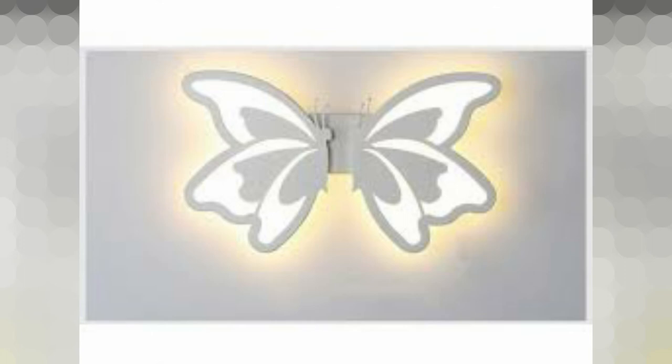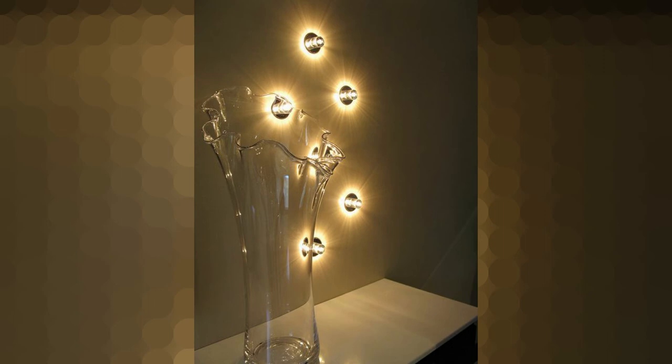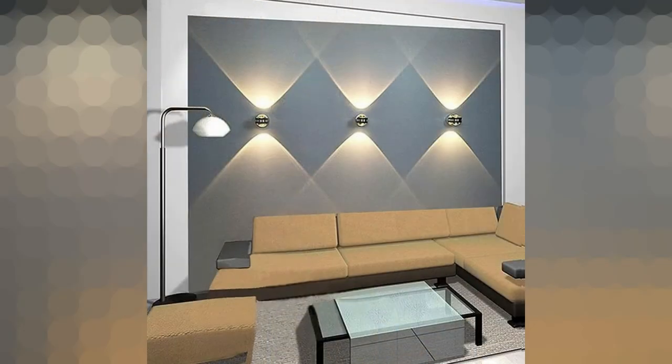The new classic wall light design for modern living rooms is the geometric look. If you want to embrace this contemporary trend, select cube-shaped wall sconces that beam light both up and down. This is an all-time favorite for those with minimalistic taste.